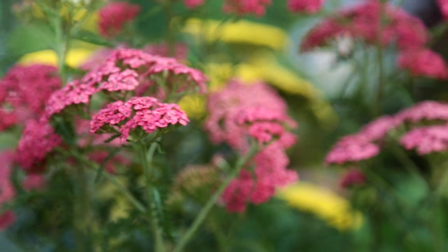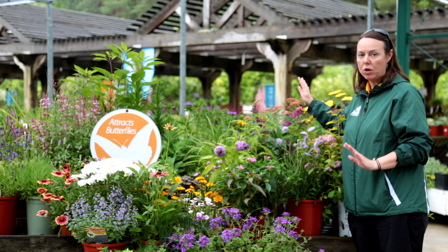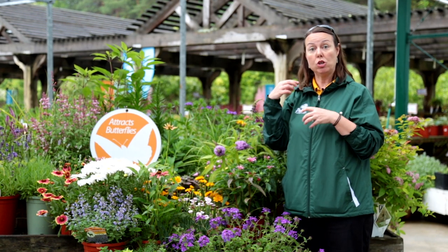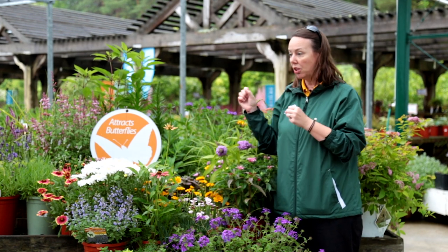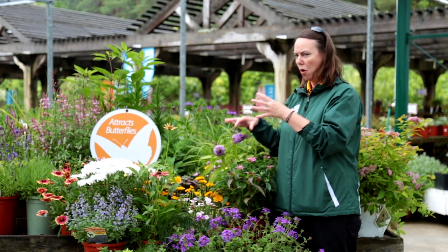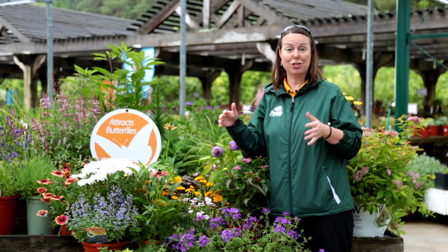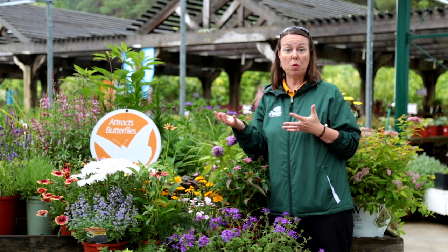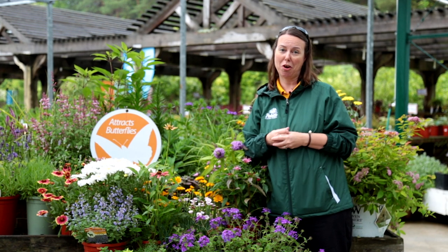Right in the background is yarrow — a fantastic, really great-smelling herb. Whether it's yellow or apricot delight, it's a great plant to attract butterflies. So keep in mind: they like the herb family, the mint family, daisies, and plants with big clustered blooms with lots of small tiny flowers. Pick ones that are early, mid, and late season blooming, some will make great host plants for caterpillars, and you're ready to go enjoy your butterfly garden.